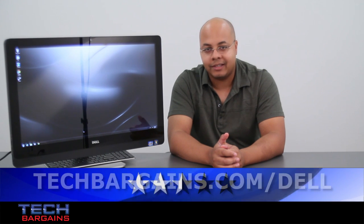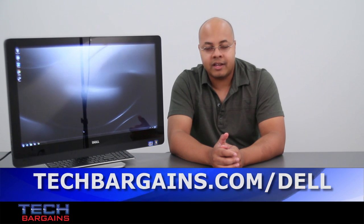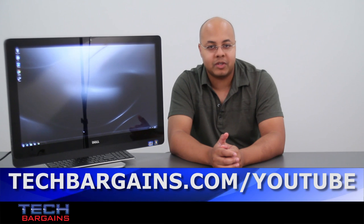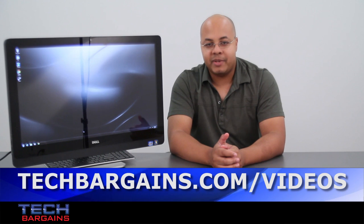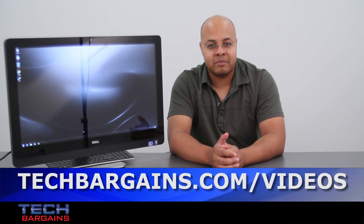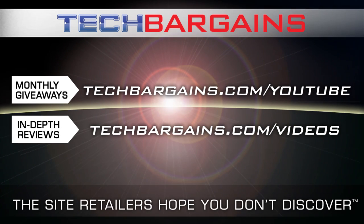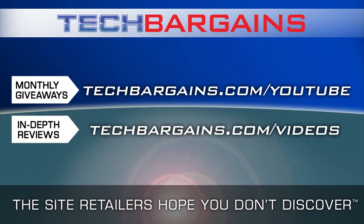For the latest coupons and deals on systems like the Dell XPS 27, be sure to go to techbargains.com/dell. To enter our monthly giveaway, check out techbargains.com/youtube, and to watch our video unboxings, reviews, and exclusive video features, go to techbargains.com/videos. We'll see you next time.